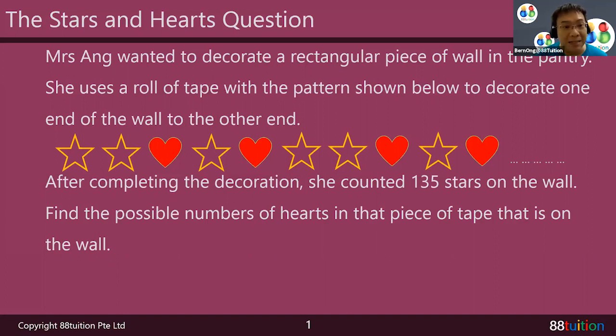Find the possible numbers — hey, be careful, read alert! The question says: find the possible numbers of hearts in that piece of tape that is on the wall. That means there are possible numbers, meaning more than one answer. You better have more than one answer!